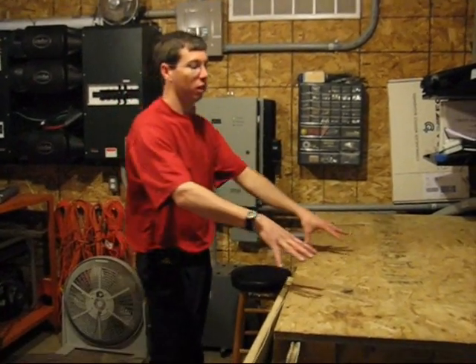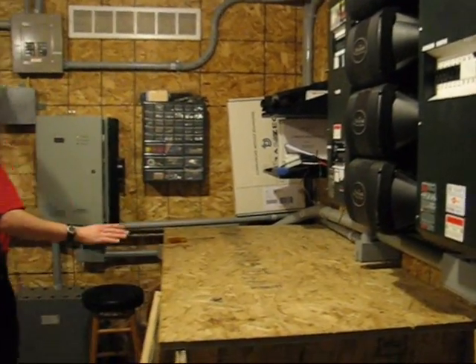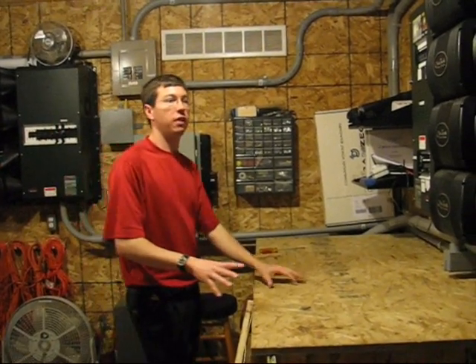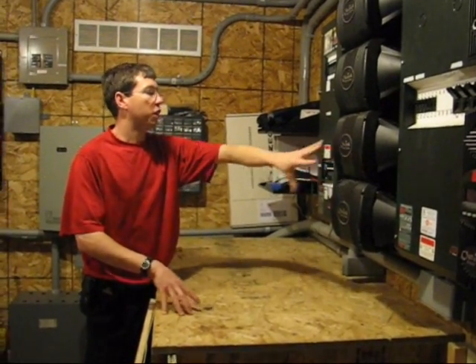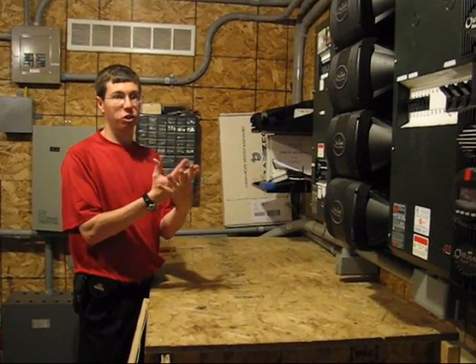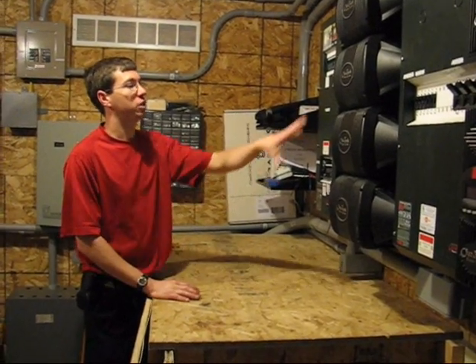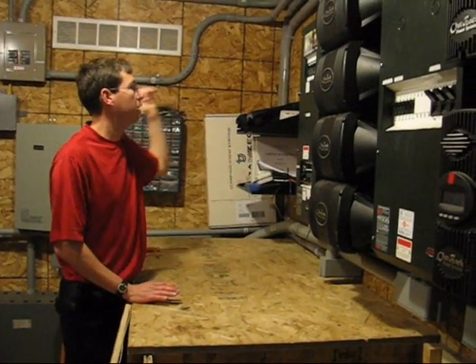From there, the power leaves the batteries and goes through these units — we have eight of them hooked up here — called inverters. The inverters take the battery power and turn it into AC power at 240 volts and 120 volts, which is what typical household appliances are set up to run on: single-phase AC at 120/240.